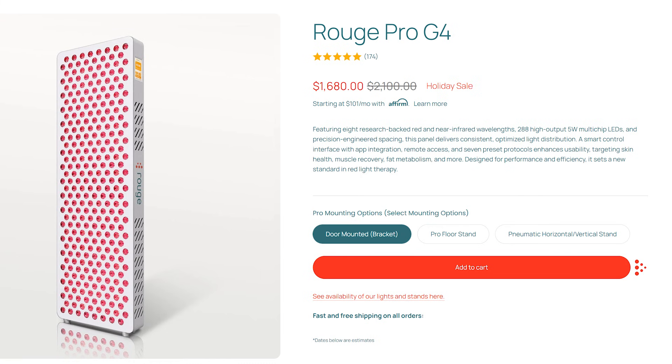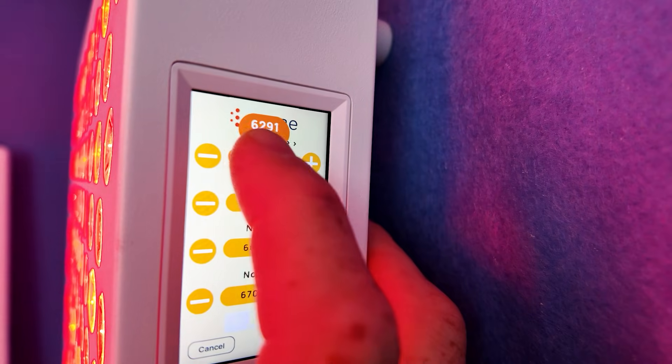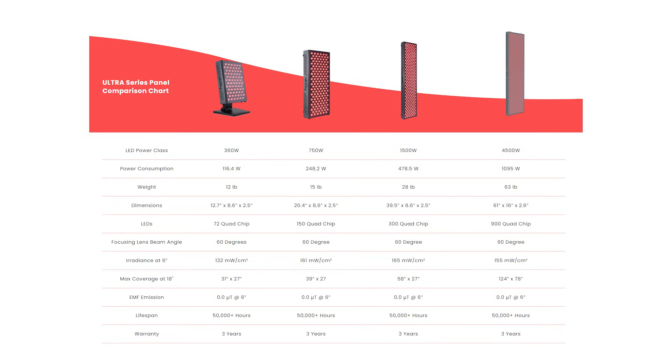That leaves two other big panel companies I don't have news on. First is Rouge — they've been consistently good performers. Their G4 panel was a standout: exceptional panel, good price point, good features, good wavelengths, good controls, and good warranty. It's been one of the hot sellers for late 2025. I haven't heard anything about new panels from them — I think they're happy with what they've got. The other company is Hygge, with their Ultra line, which is a good panel especially at the lower price point. Again, no news on new panels there.